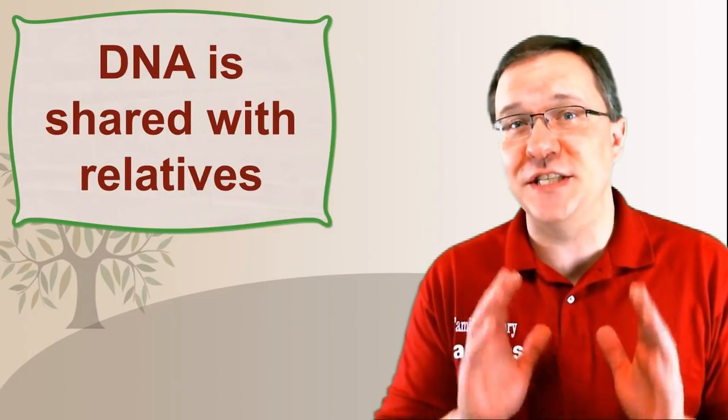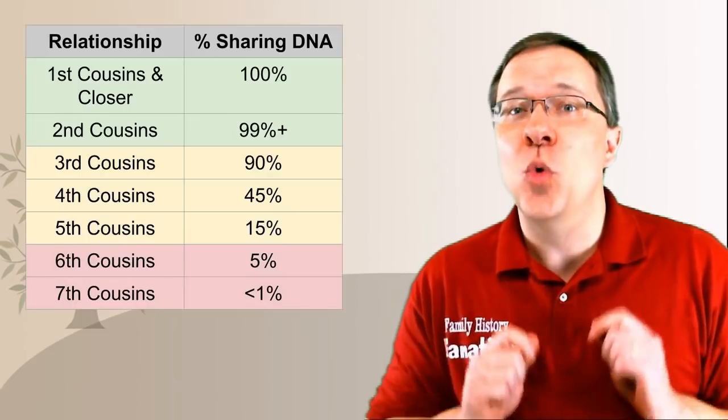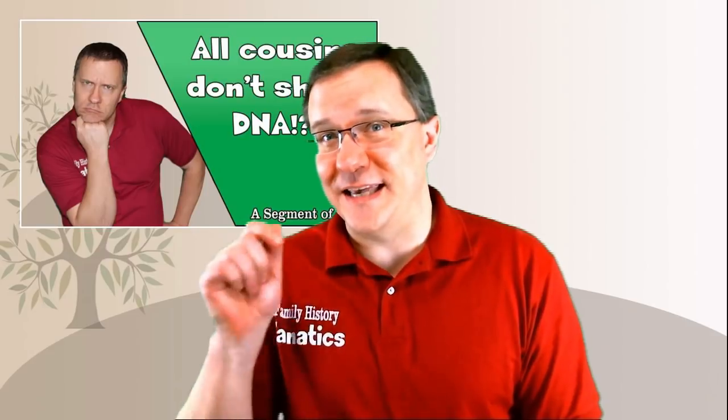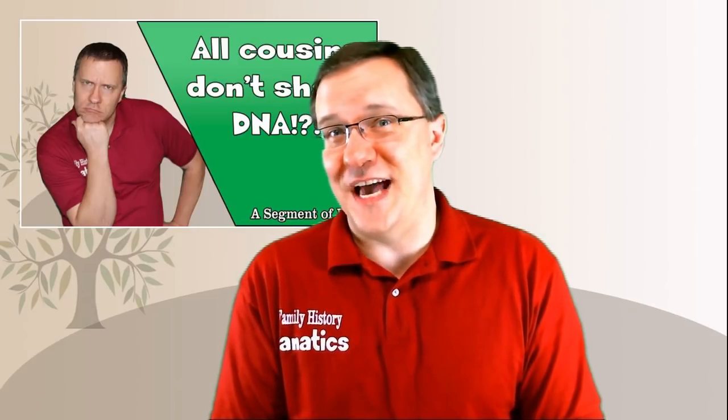The concept of using DNA in genealogy is that we share DNA with our relatives, but we don't share DNA with all of our relatives. Once you get out to third cousins and beyond, you share 50 centimorgans or less with these relatives, and you share DNA with less and less relatives the further out you go. I did a video about this — check out the link in the description below.